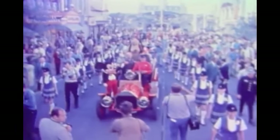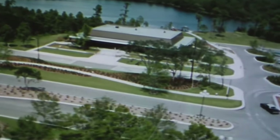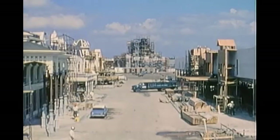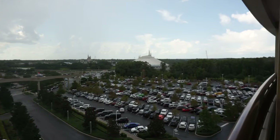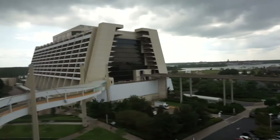Walt Disney World opened its doors to the public in January of 1970. Over the first year of operation, over half a million people visited the property. Wait a second. I just said the resort opened its doors to the public in 1970. The Magic Kingdom and Contemporary opened in 1971. Where did the year 1970 come from? This doesn't make any sense. What's going on here?